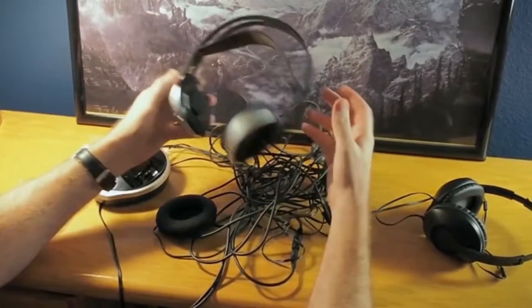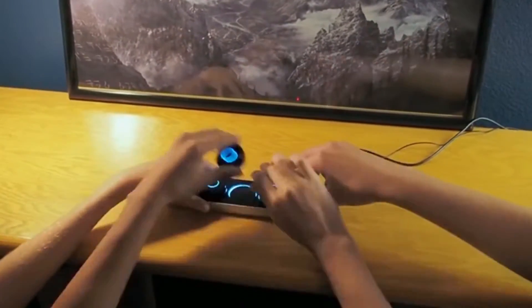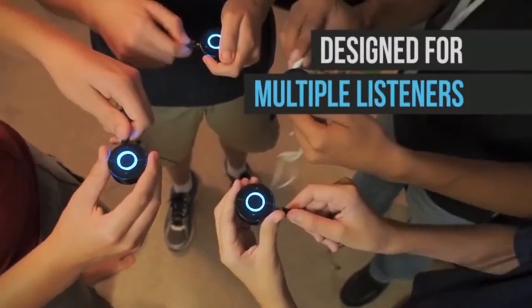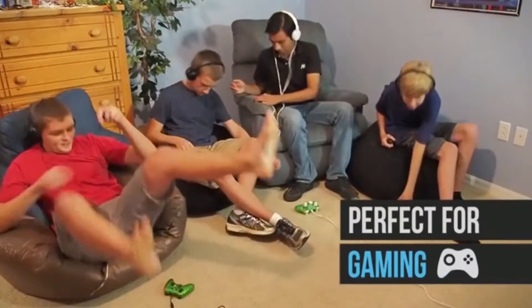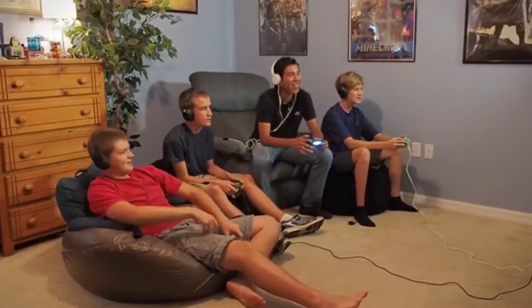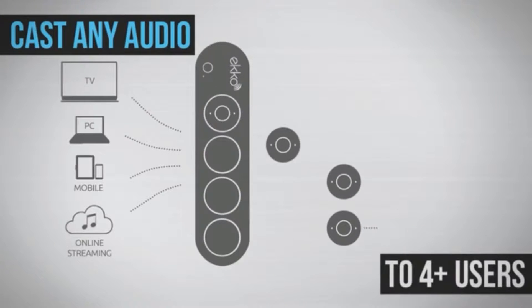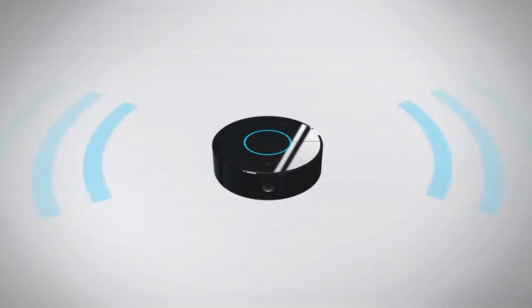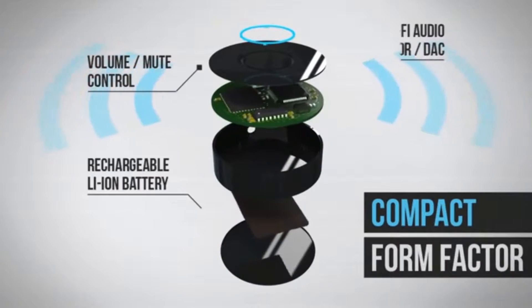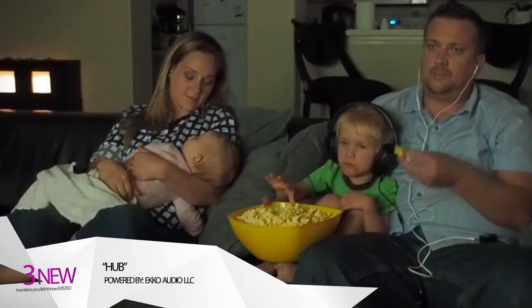Most wireless headphone systems are bulky and expensive and often designed for only one user. We designed Echo because we believe everyone should be able to use their headphones or speakers to enjoy a phenomenal wireless listening experience. Echo is specifically designed to accommodate multiple users — up to four or more can listen together at the same time. Its built-in Wi-Fi technology delivers high-quality, ultra-low latency sound for a real-time listening experience.